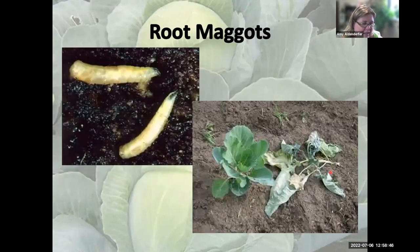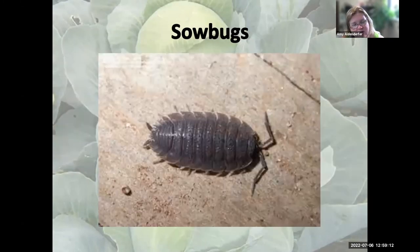Root maggots: if you see a plant that has collapsed, dig it up and check the roots. If there are no roots and you see little maggots in the soil, that's the culprit. Sow bugs, or roly-polies, will feed on live tissue if there's not enough organic matter around, but they primarily prefer dead and decaying plant material, so they're usually not a big problem for cabbage and cauliflower.